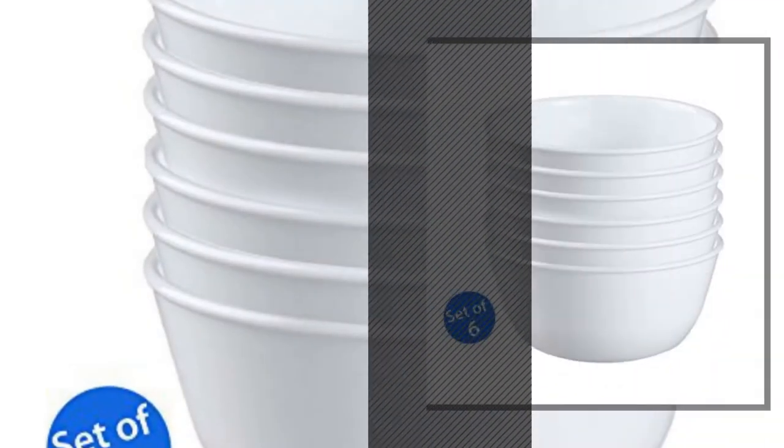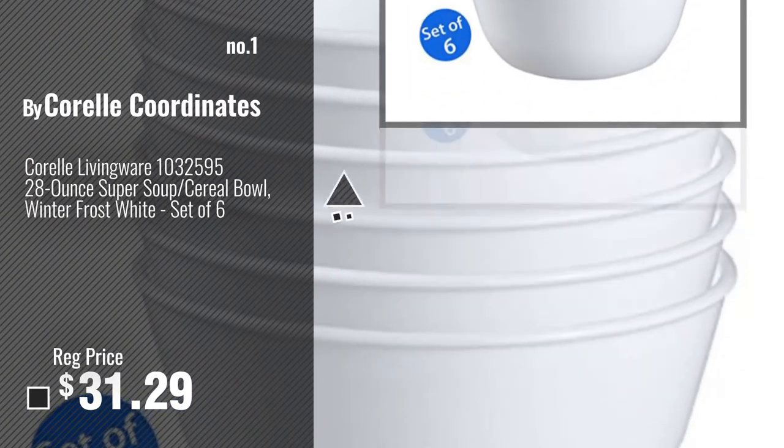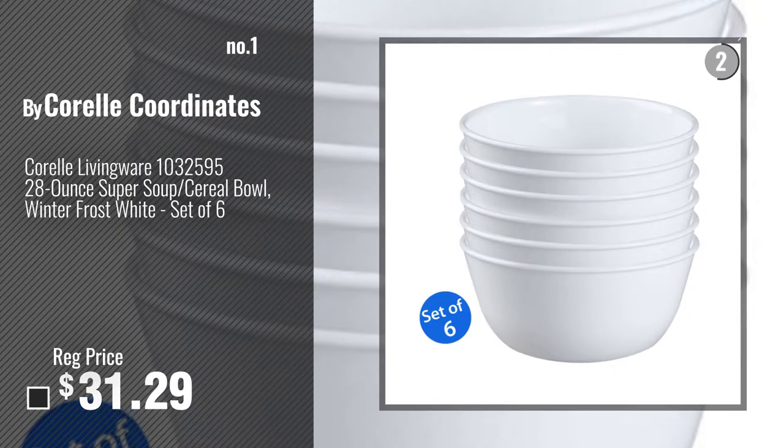Number 1, Most Popular, by Corel Coordinates. Watch this video, choose your favorite.